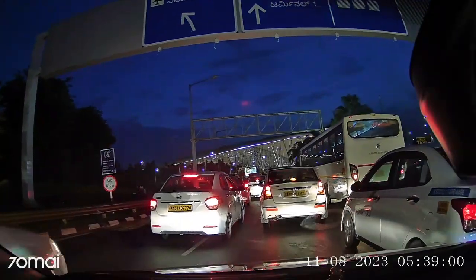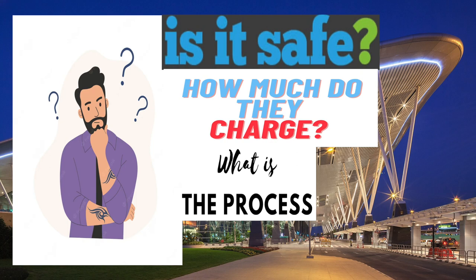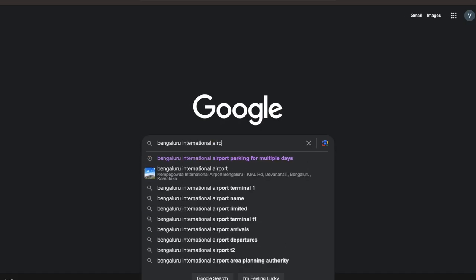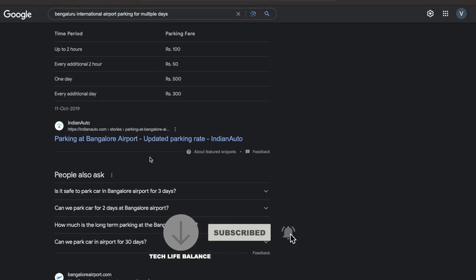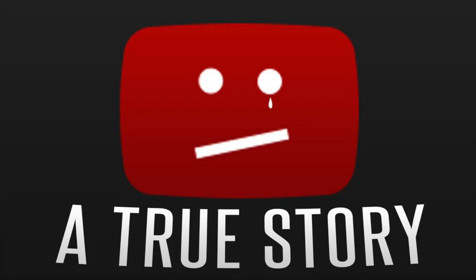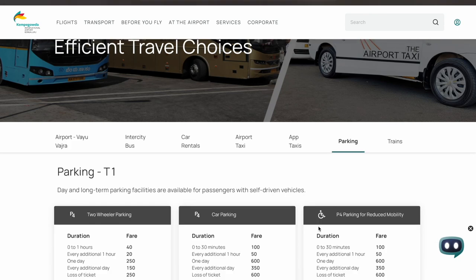I wasn't sure about the parking facilities and the cost when I wanted to park my car for multiple days, so I did a lot of Googling and visited multiple websites and forums to understand this. Many online forums and websites contain very outdated information about the parking. I tried to search for some videos on YouTube but I couldn't find any reliable information there either.